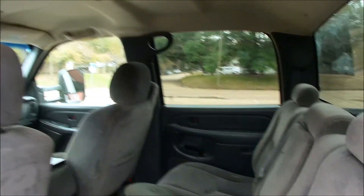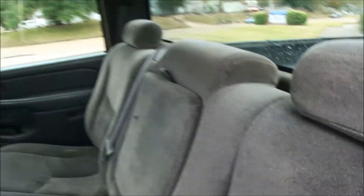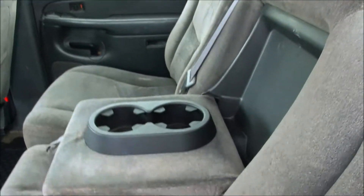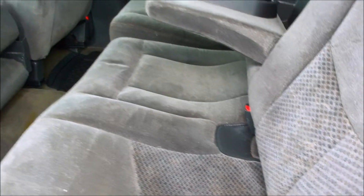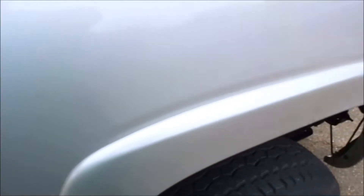Look in the back seat. Got the nice flip-down armrests with cup holders. Just a nice, clean truck. In the cab corners, everything's good. No signs of previous paint work on here.